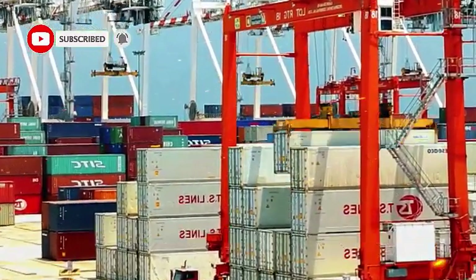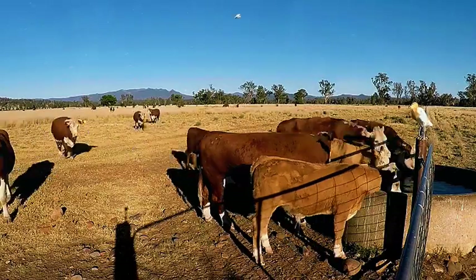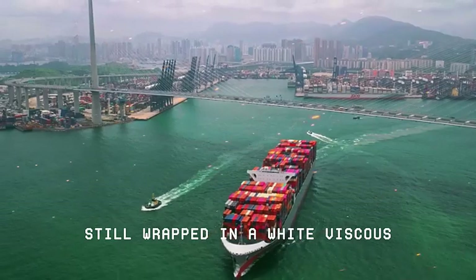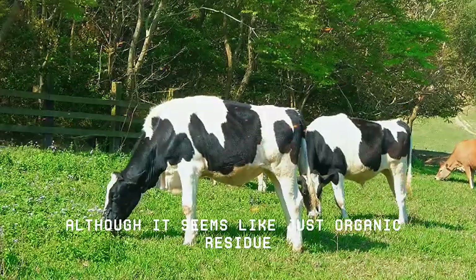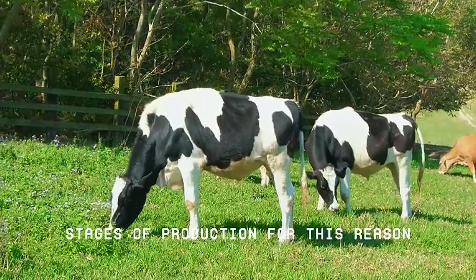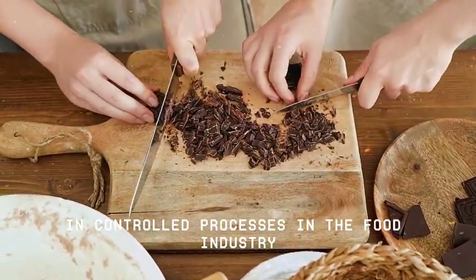But the effort does not end there. After harvesting, each pod, which can contain 20 to 50 seeds, needs to be opened individually. Inside, there are the precious cocoa beans, still wrapped in a white, viscous, sweet pulp with a sticky texture and fruity aroma. This mucilage, although it seems like just organic residue, plays an essential role in the subsequent stages of production. For this reason, the beans are carefully removed in order to maintain their integrity and preserve the natural properties that will be activated later in controlled processes in the food industry.